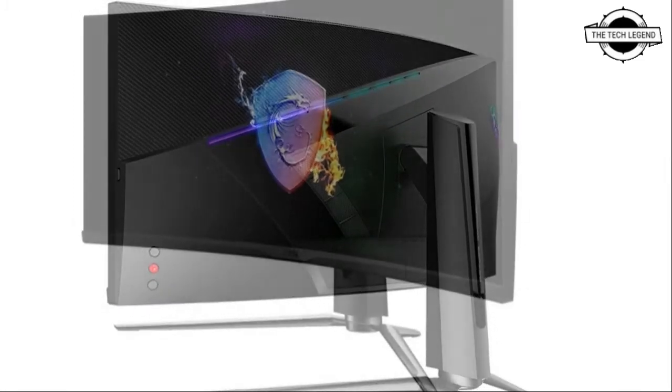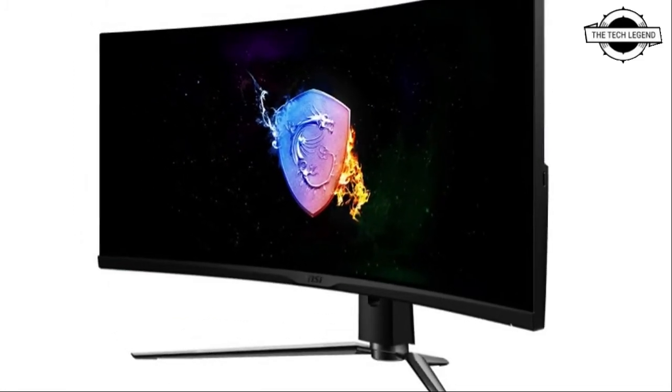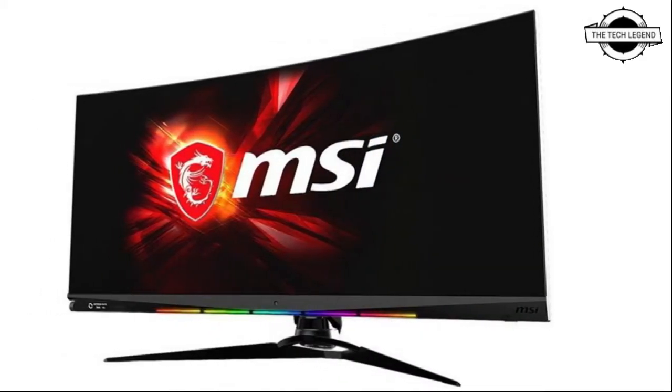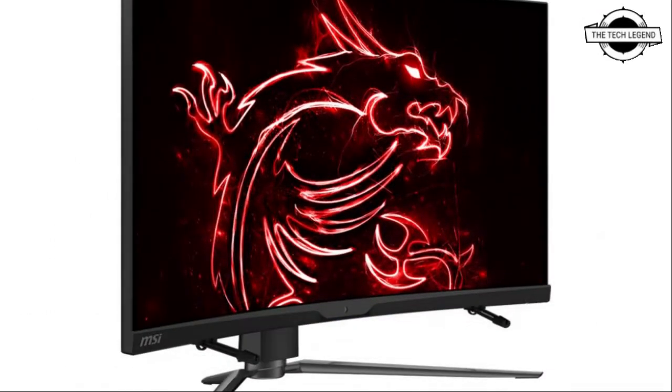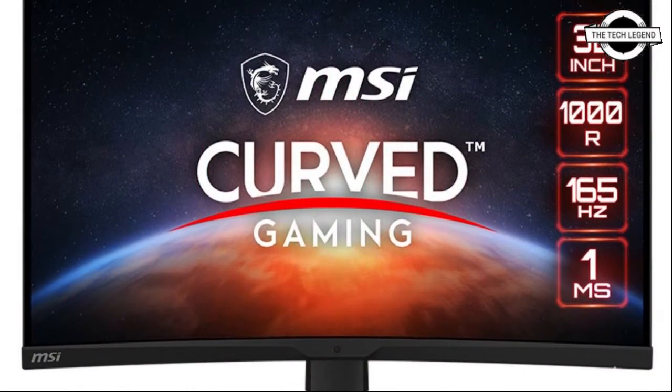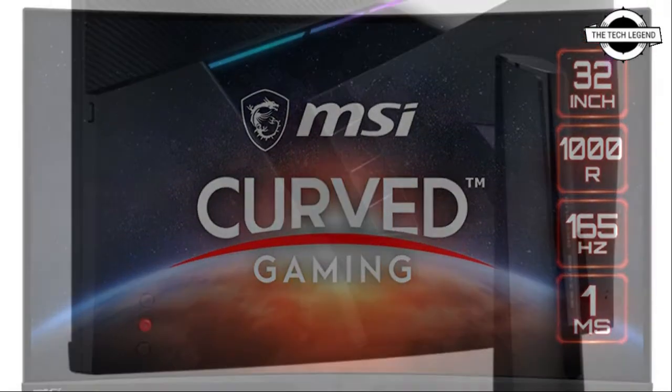It comes with 1000R curvature, and the curved display design can enhance the sense of coverage and immersion, so that you will not be disturbed by the outside environment during gaming, which greatly enhances the gaming experience.